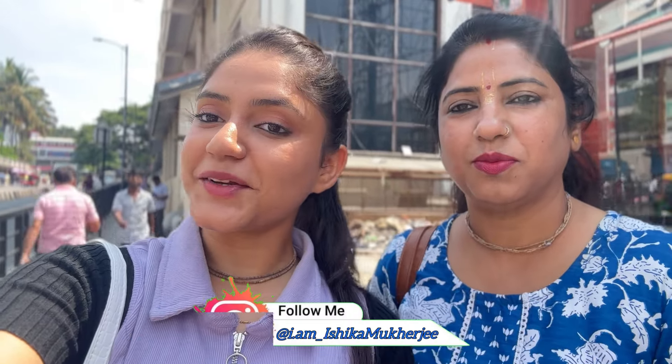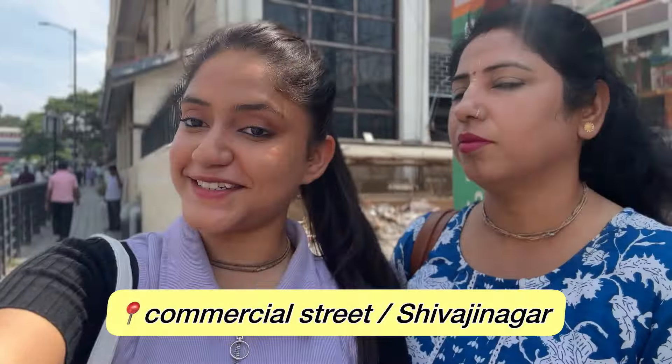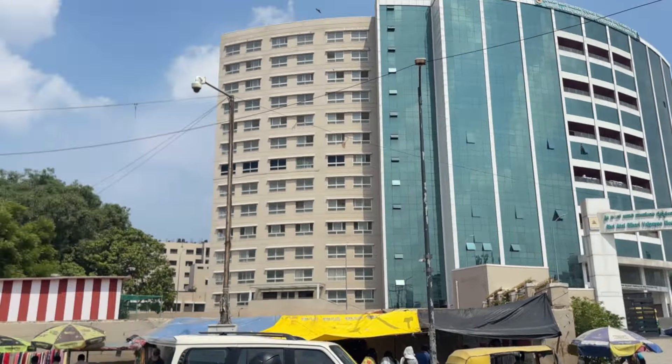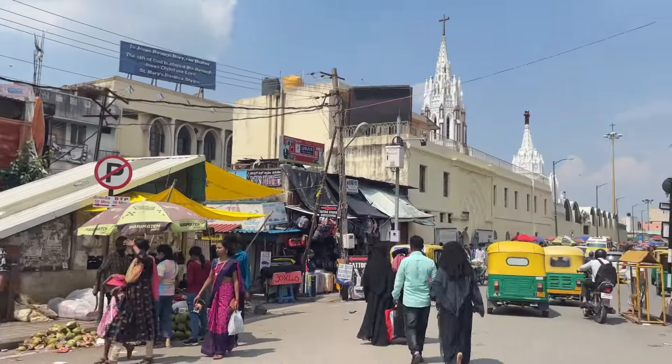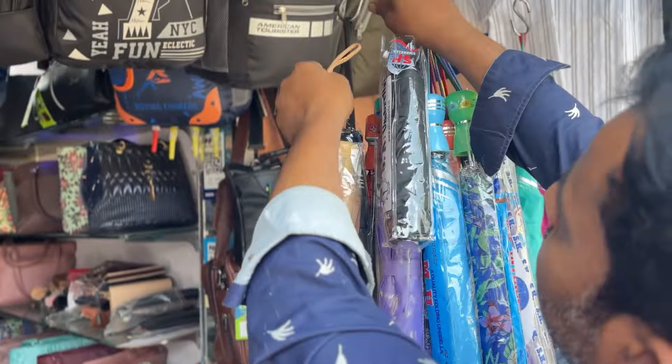Hi guys, it's me Shika, welcome back to my channel and welcome to a new video of the Commercial Street, Shivajinagar. Aaj chalo Sama collection explore karte hai aur kya naya aaya hai collection mein woh check out karte hai. If you are interested, please keep on watching. Standing in front of Adal Bihari Bachpe Medical College, in front of the BMTC bus stand, walking towards the Jyoti Cafe and the church.